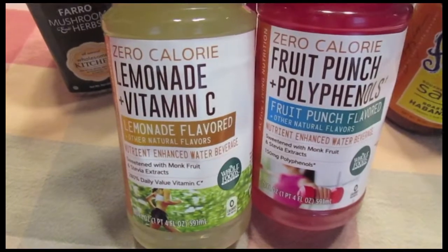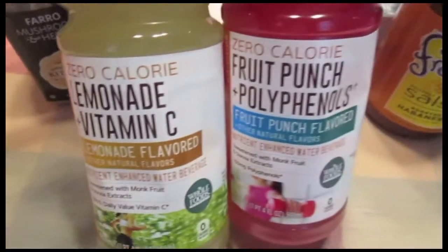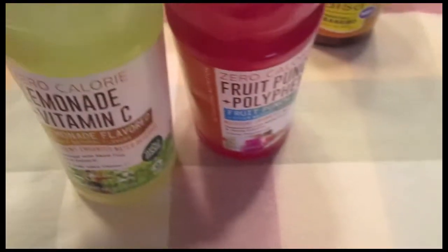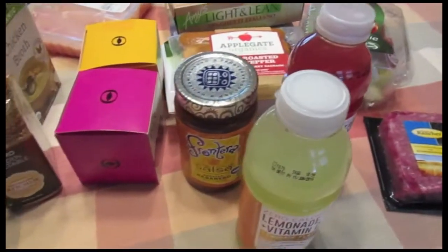I picked up two of these zero calorie drinks by Whole Foods — the Lemonade and Vitamin C, and the Fruit Punch and Polyphenols. These are really good during or after my workout; they're a good pick-me-up and very hydrating.